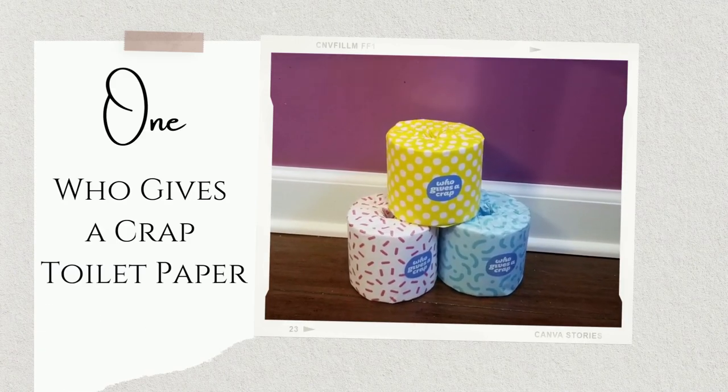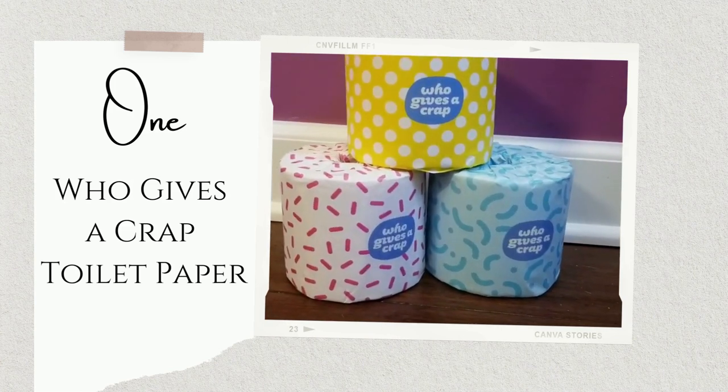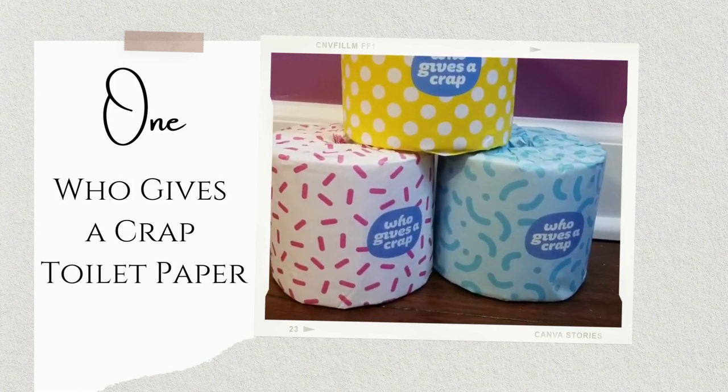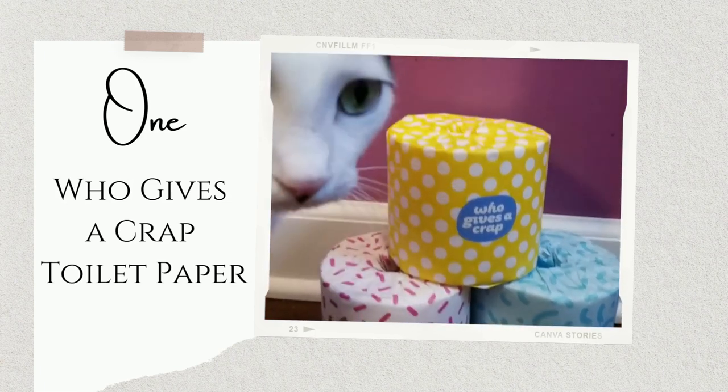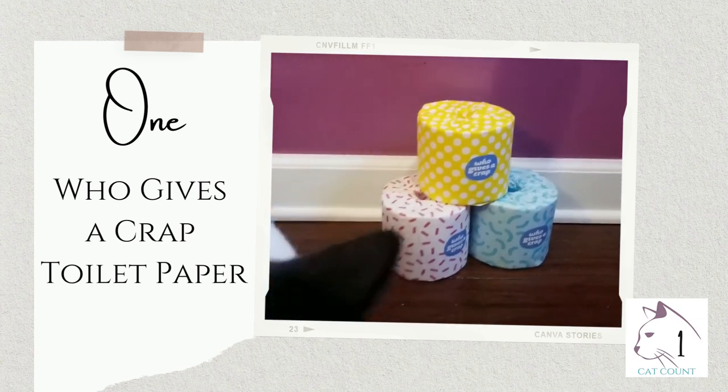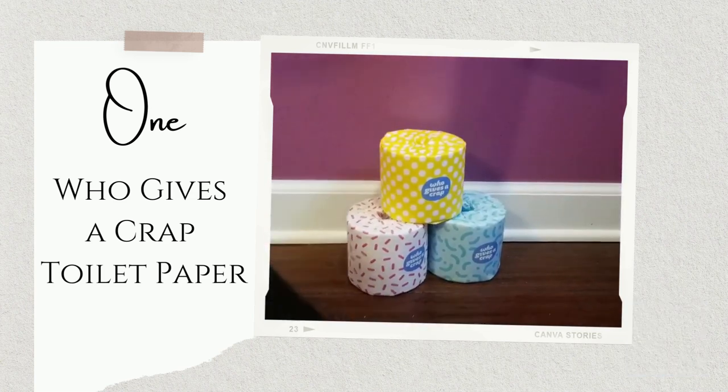We're in the bathroom, so we might as well get it out of the way — let's talk about the toilet first. First up, Who Gives a Crap toilet paper. Kind of has a silly name. It's three-ply, it's soft, it's very comparable to anything you're going to buy in the grocery store. It is not wrapped in plastic and it's made out of 100% recycled paper. They also have a bamboo option, and you can set up a subscription so that a very large box is shipped right to your home and you never run out.